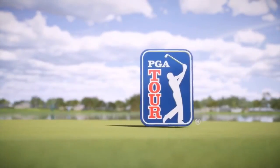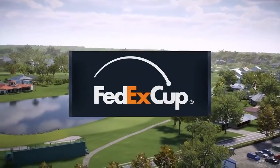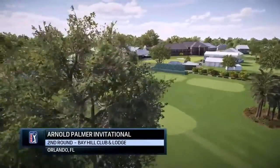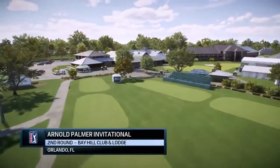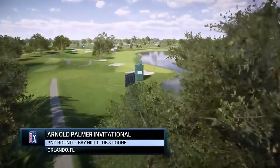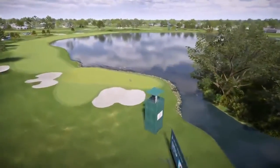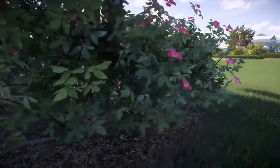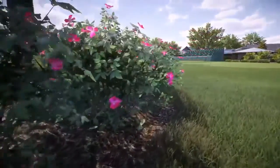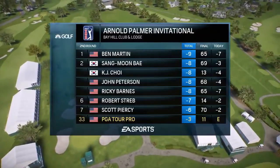NBC Golf Channel on EA Sports in association with the PGA Tour proudly presents the season-long race for the FedEx Cup. It's second-round coverage of the Arnold Palmer Invitational. We're at the Bay Hill Club and Lodge in Orlando, Florida, site of one of the PGA Tour's premier stops. Always attracting a great field, and through the years it has been the scene of some championship play from one guy in particular — Tiger Woods has won here an incredible eight times.